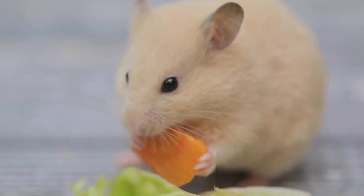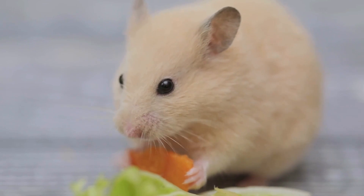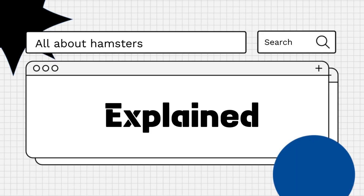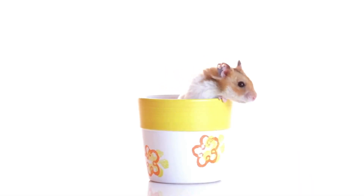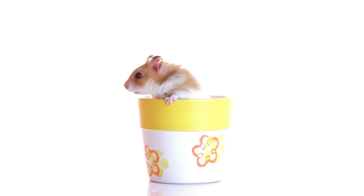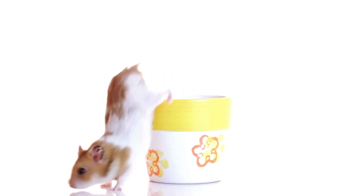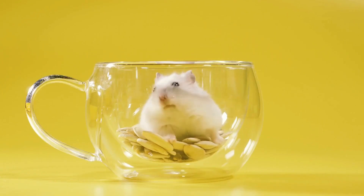Hello everyone! Are you curious about how to determine if your hamster is pregnant? Let's explore! Determining whether a hamster is pregnant involves observing physical and behavioral changes. Hamsters have a relatively short gestation period, typically lasting around 16 to 18 days, so it's essential to monitor them closely for signs of pregnancy.